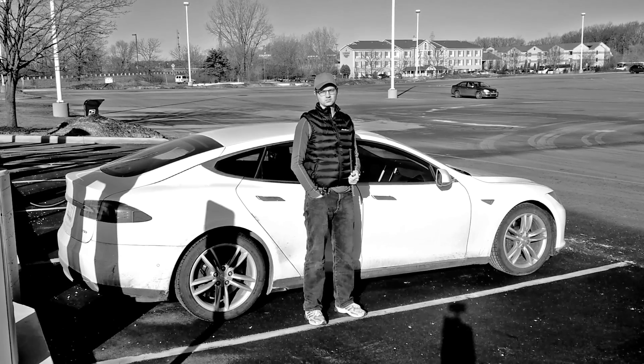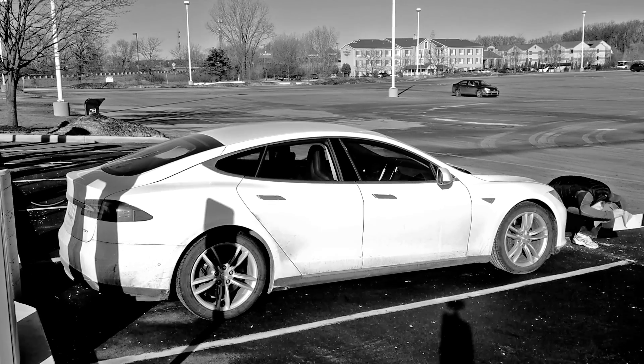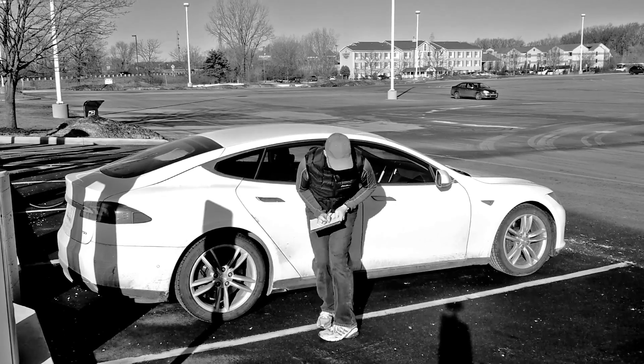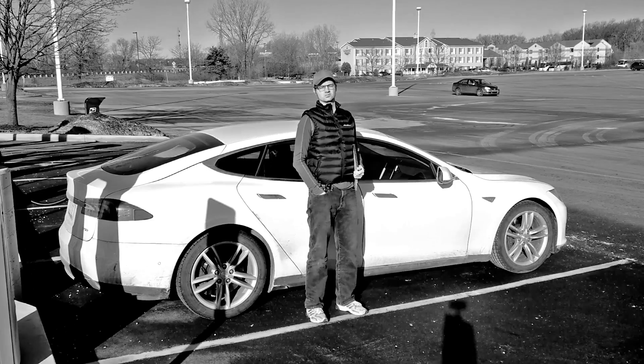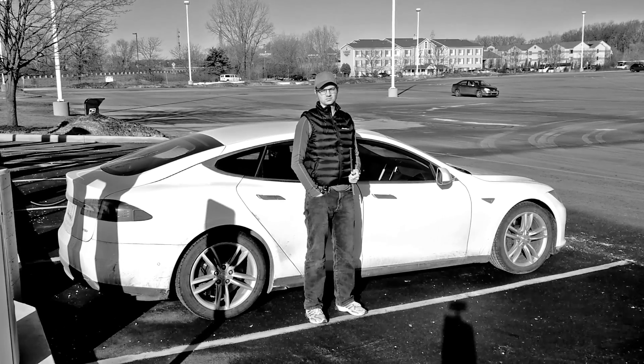The modern man undertakes scientific investigation in his spare time. Testing equipment is meticulously examined prior to testing. Every detail is vital. Real-time parameters will be measured and recorded. Today he will determine the energy use of the electric motor vehicle at various parameters.